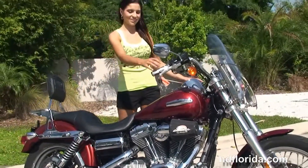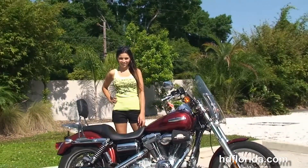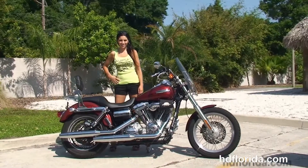Stevie's going to fire this bike up for us real quick. Here at the world famous Harley-Davidson of Tampa, all our bikes are fully serviced and safety inspected.